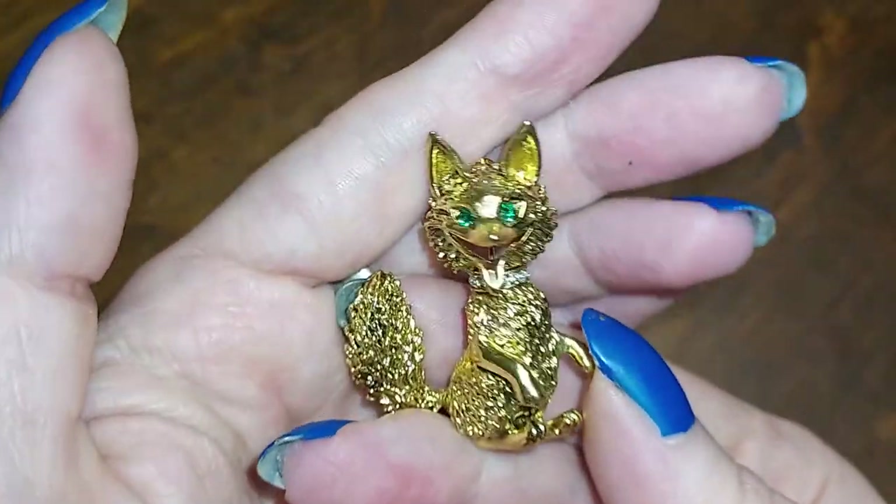Isn't he adorable? He's so cute and he's very vintagey, very cool, and he has little green eyes. He's gorgeous. All right, so that's my pretties for the day.